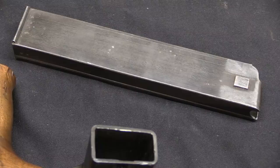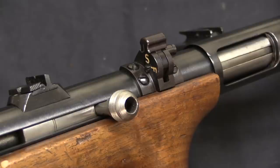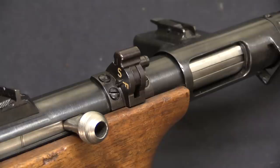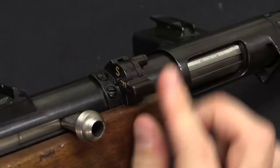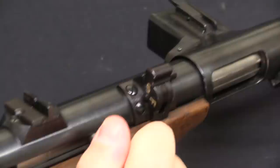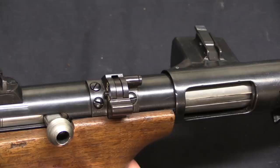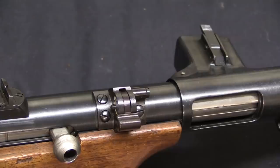Moving on, we have this cool thing which is distinctively German — this is typically called a police safety, and it was instituted for German police forces because they wanted some sort of manual safety mechanism that would lock the bolt in place. Basically it's a scalloped block that in the fire position is retracted out of the receiver, and in the safe position runs into the bolt and locks it in place. I'll show you the cutout in the bolt when we take this apart in a moment. This was added to a wide variety of submachine guns in German police use during the Weimar period — you'll see it on MP18s, MP28s, Erma EMPs, and others.